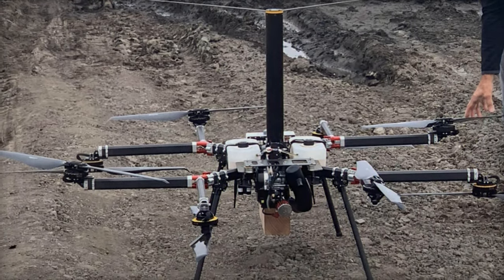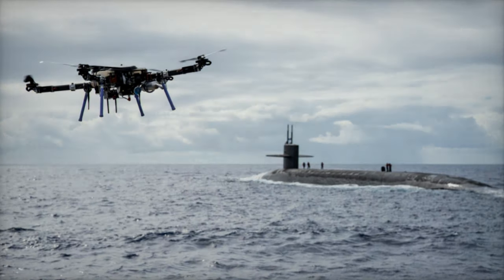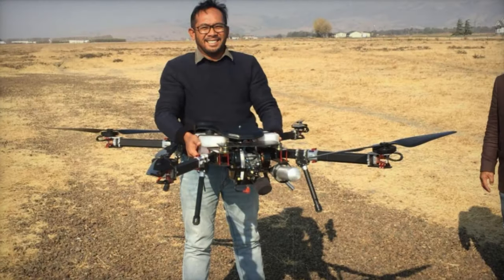These drones are noted for their hybrid gas-electric power systems, which allow them to carry payloads of up to 10 kg for one hour and 5 kg for 2 to 3 hours.